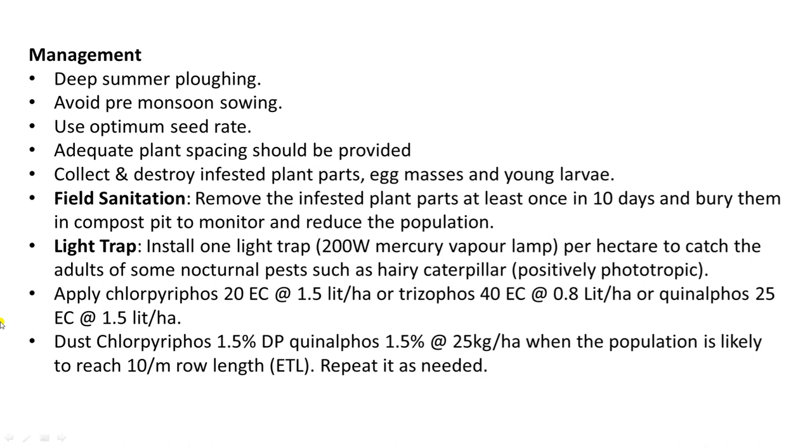Collect and destroy egg masses and young larvae, because the eggs of these insects are laid in groups. Since hatching also occurs at the same time, the larvae also appear in groups, so they can be easily collected physically and destroyed. Field sanitation can also be done — removal of infested plant parts, etc.